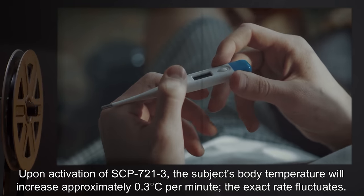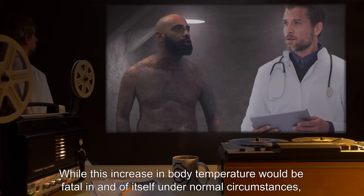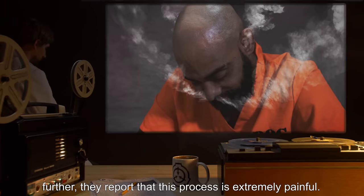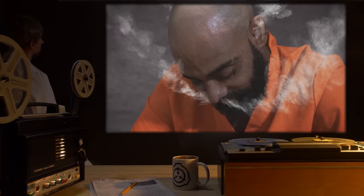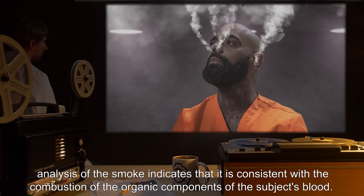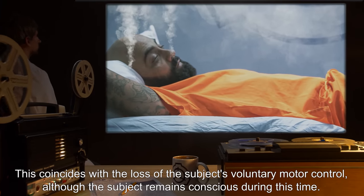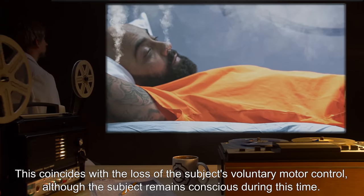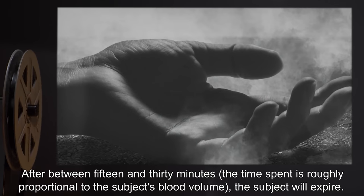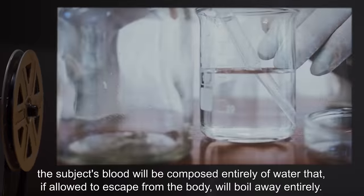Upon activation of SCP-721-3, the subject's body temperature will increase approximately 0.3 degrees Celsius per minute; the exact rate fluctuates. While this increase would be fatal under normal circumstances, subjects retain full mobility and consciousness during this time and suffer no visible effects, though they report the process is extremely painful. Once body temperature reaches 100 degrees Celsius, the subject will begin to emit smoke from all orifices — consistent with combustion of the organic components of the subject's blood. The subject loses voluntary motor control but remains conscious. After between 15 and 30 minutes, roughly proportional to the subject's blood volume, the subject will expire. At this point, the subject's blood will be composed entirely of water that, if allowed to escape from the body, will boil away entirely.